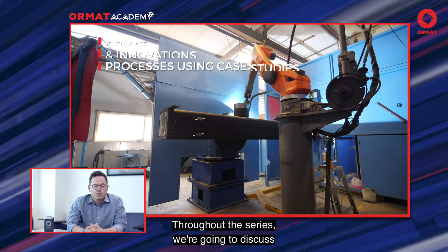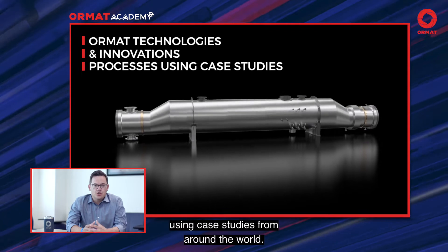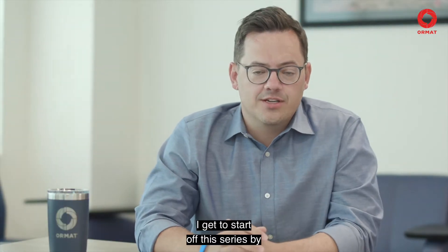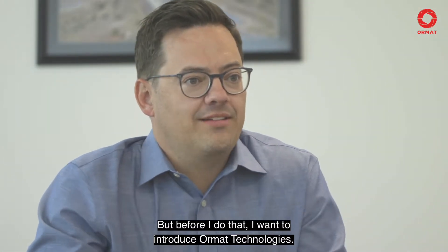Throughout this series, we're going to discuss Ormat's technology, our innovations, and processes using case studies from around the world. I get to start off this series by discussing vertical integration, but before I do that, I want to introduce Ormat Technologies.